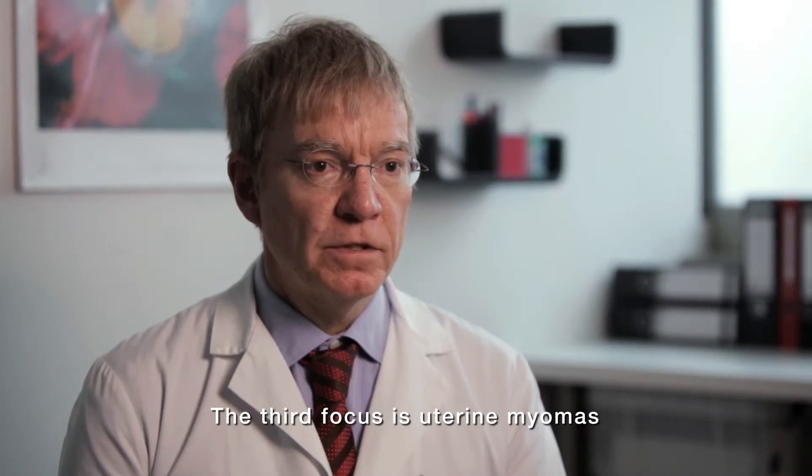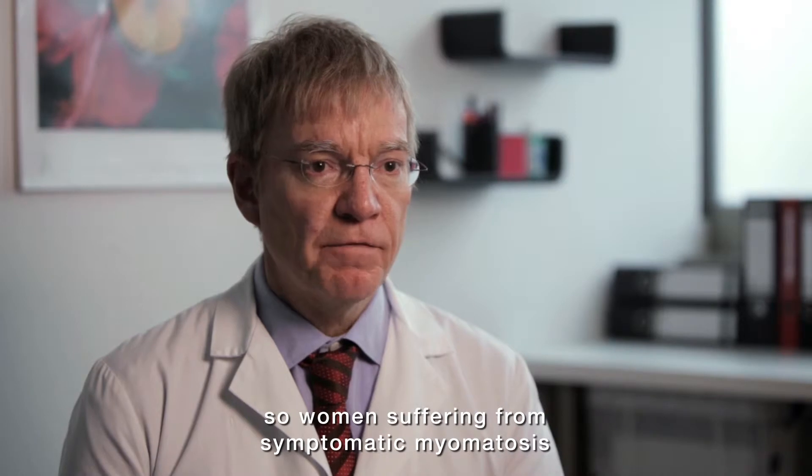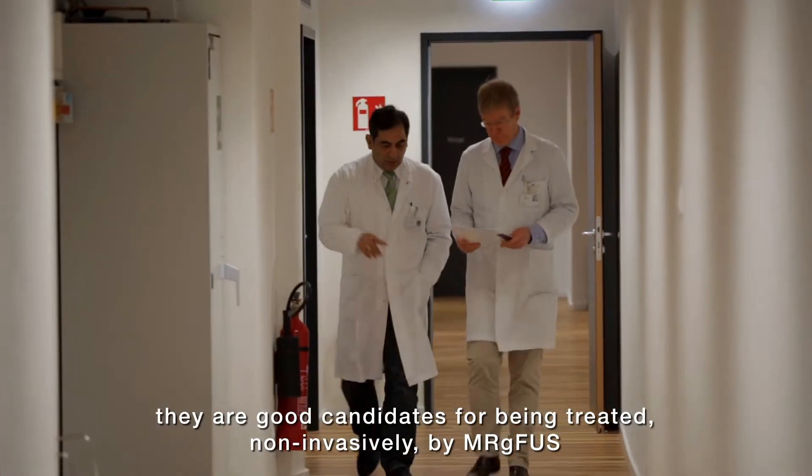The third focus is uterus myomas. Women suffering from symptomatic myomatosis are good candidates for being treated non-invasively by MRgFUS.